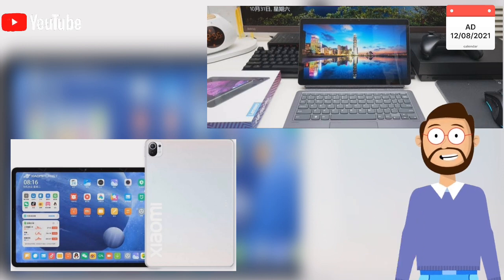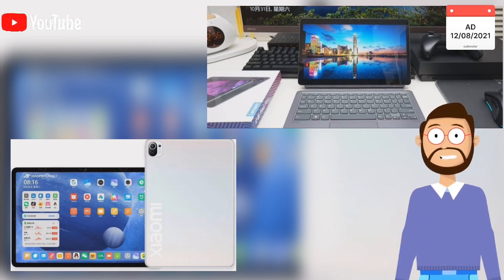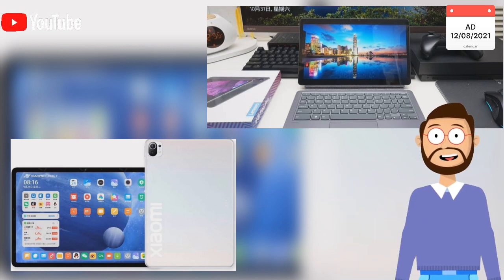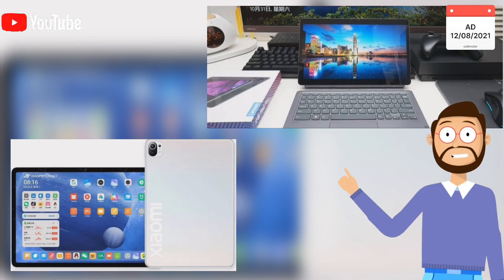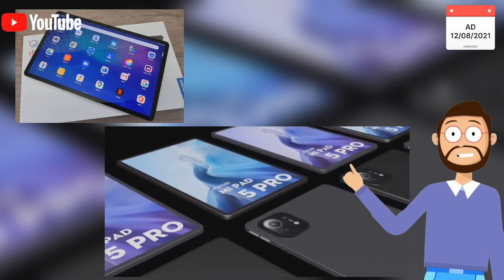The Xiaomi Mi Pad 5 Pro offers up to 8 GB of RAM and up to 256 GB of UFS 3.1 internal storage, while the Lenovo Xiaomi Pad Pro stops at 6 GB RAM and 128 GB storage. If you choose the 5G version of the Xiaomi Mi Pad 5 Pro, you can get the best rear camera ever seen on an Android tablet.